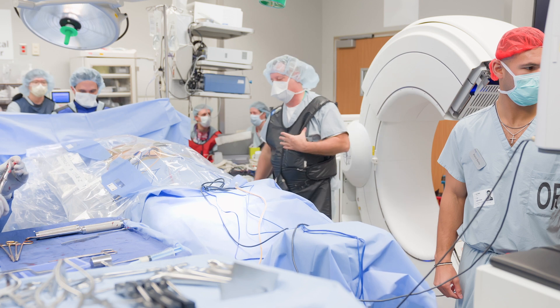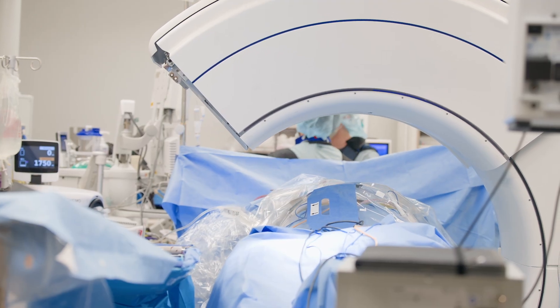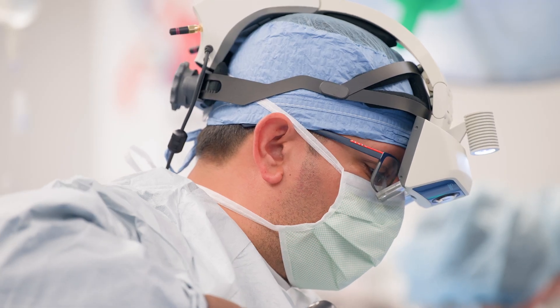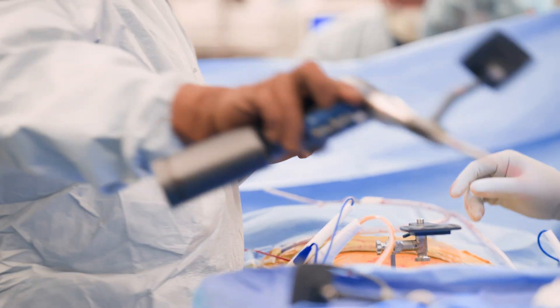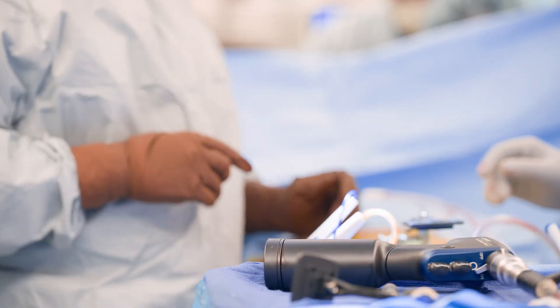Once we're done, we get a secondary scan — a CT scan — that shows us what we've done. That too gets fed into our augmented reality headsets, and thus we can in real time see what we've achieved, or if we need to add any more elements of surgery that can help our patients.